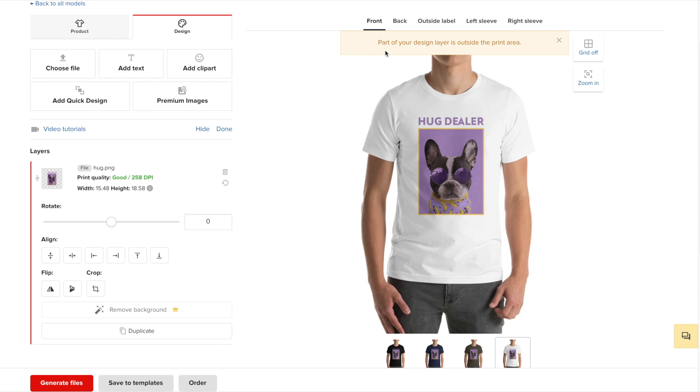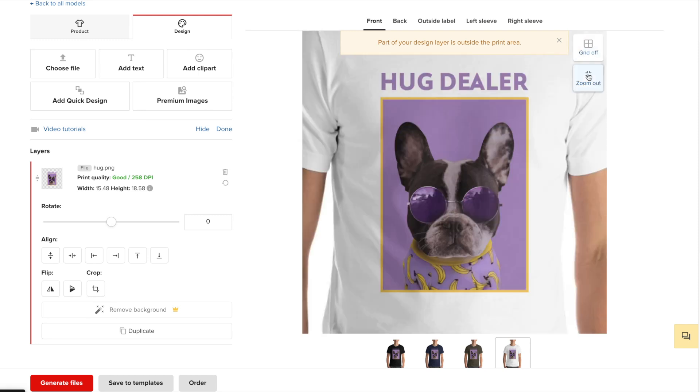You'll see here that I did get an error saying that part of the design is outside of the print area. That's just because the design I added is a transparent PNG file — some of the file is outside of the print area, but that's fine because it's just transparent, there's nothing there. The important thing is to keep the visible part of the graphic within the printable area. You can also turn the grid on and off, which just helps you with placement. You can also zoom in if you'd like.